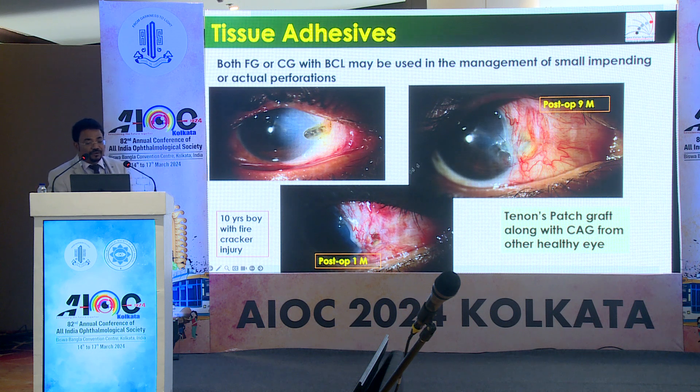This is a 10-year-old boy who had a firecracker injury. As soon as I removed the carbon particles, there was frank perforation and leakage. At that time I didn't have fibrin glue, so I did a tenon patch graft along with a conjunctival autograft from the other eye. This is a picture after nine months — this child is doing fine.